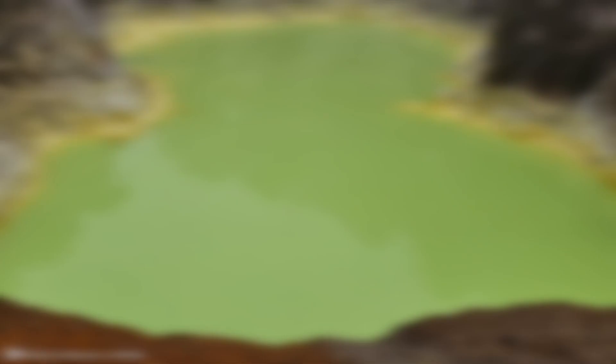You never know what could be outside your own back door, if these videos were any indicator. The most shocking things could be waiting for you. You just got to get out there and explore, and you might as well film it while you're at it.